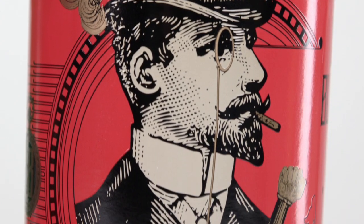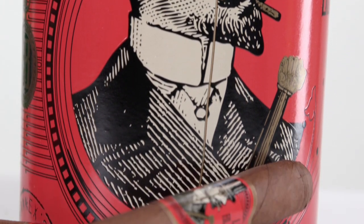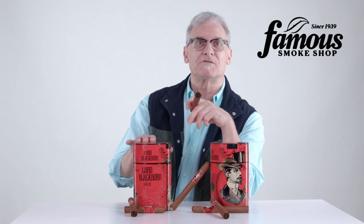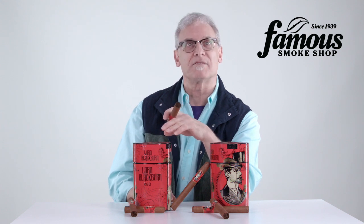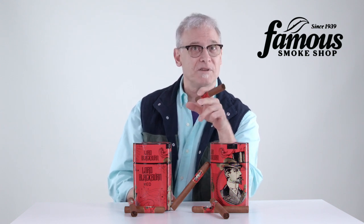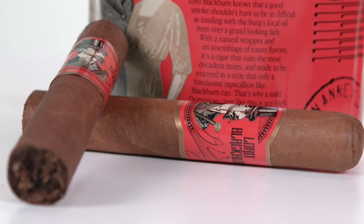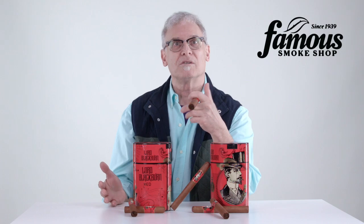Lord Blackburn Red is offered in three popular sizes — Churchill, Toro and Robusto — and it's presented in these famous humi jars of 20 cigars. That's like getting two items for the price of one. The humi jars are vacuum sealed so your Lord Blackburns arrive really fresh, and you can keep them in their humi jar. As you smoke through them, you can add more cigars to the jar and use it as a second humidor — or your first humidor if you don't even have one yet.